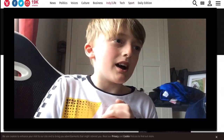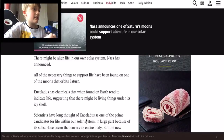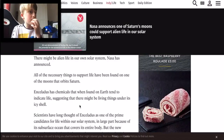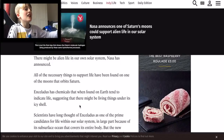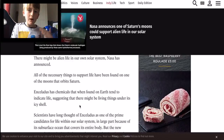NASA have discovered that there's enough resources for there to be alien life. Of course, it isn't actual alien life that's been discovered, but it is life that isn't any life that's known on Earth. Let's carry on reading: Enceladus has chemicals that when found on Earth tend to indicate life, suggesting that there might be living things under its icy shell.